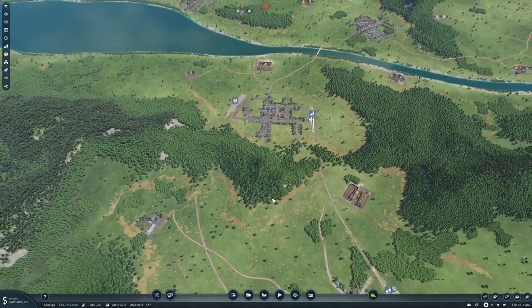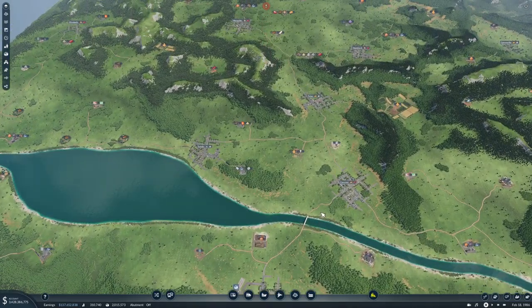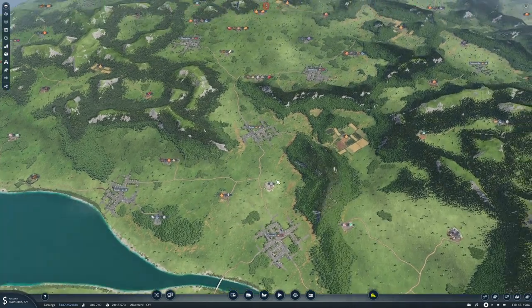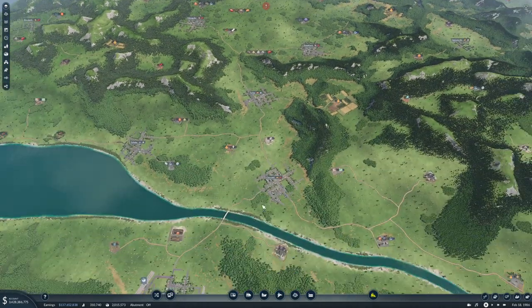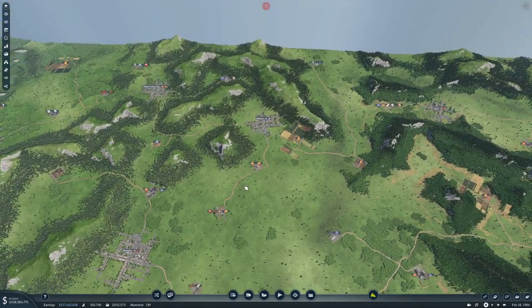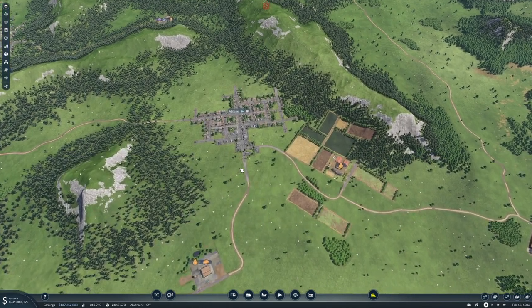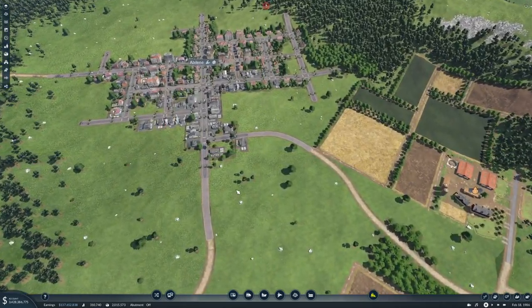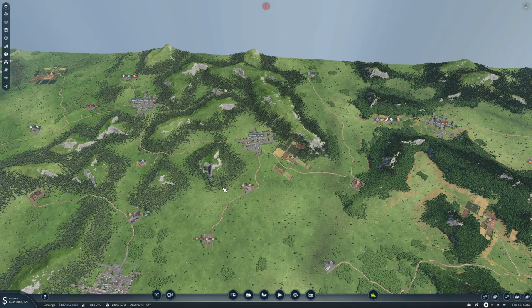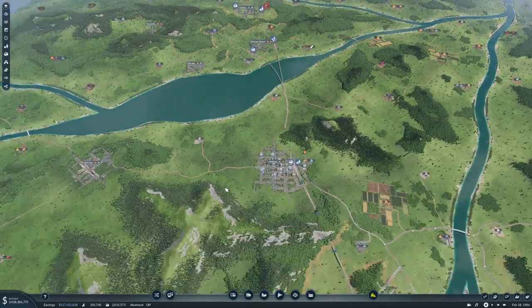We are actually approaching the end of the episode — we only got two done, but I think these were also maybe two of the harder ones because of the bridges and stuff. Continuing up to Abilene now is pretty straightforward. Abilene I think we'll do two stations as well — one for cargo, one for passengers, right next to each other basically.